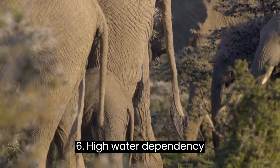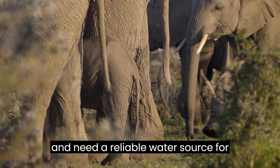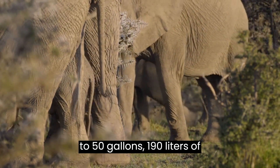High water dependency. Elephants have a high water dependency and need a reliable water source for drinking and bathing. They can consume up to 50 gallons, or 190 liters, of water per day.